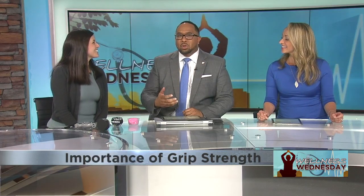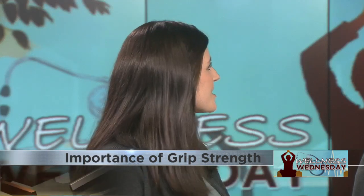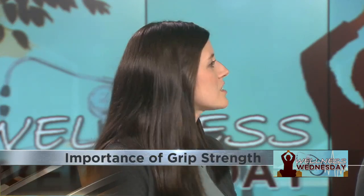So, let's dive into it. What is the correlation between grip strength and health? Research following patients over a four-year span has shown correlation between grip strength and certain conditions like cardiovascular disease, heart attacks, strokes, and even memory and cognition.